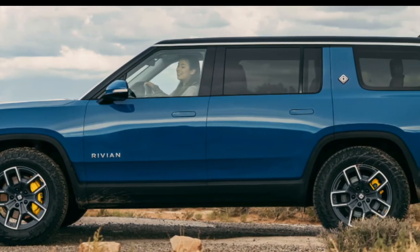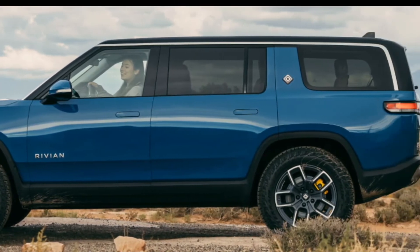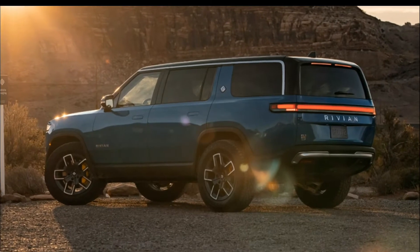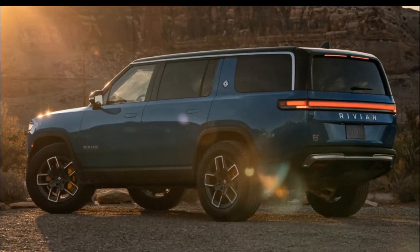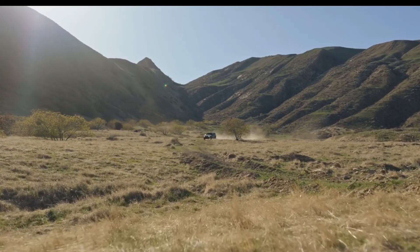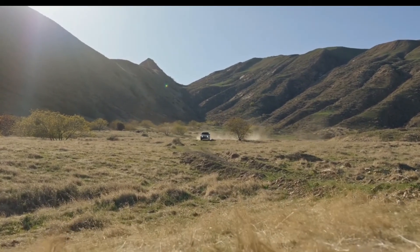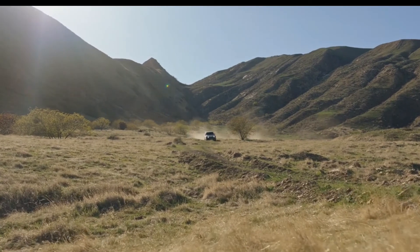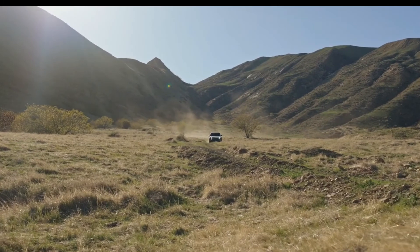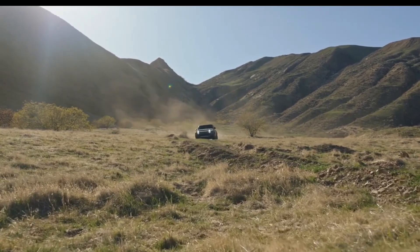The R1S has a horizontally mounted infotainment system that uses expandable tiles for individual features, with the main options — navigation, media, and climate controls — available at all times at the bottom of the display. Instead of delving into submenus, options slide out of the side of tiles to reduce the complexity of the system. Rivian hasn't released information on other infotainment features, but we expect Apple CarPlay, Android Auto, and an onboard Wi-Fi hotspot.